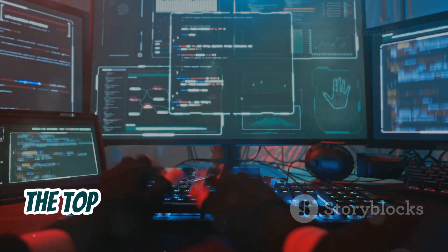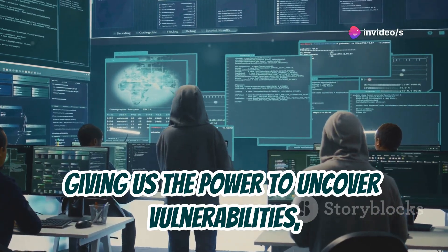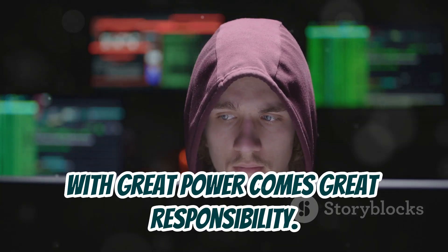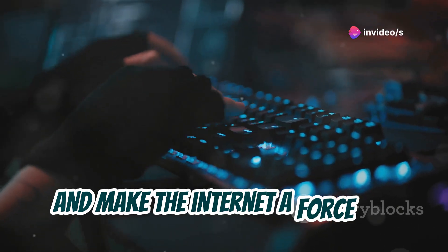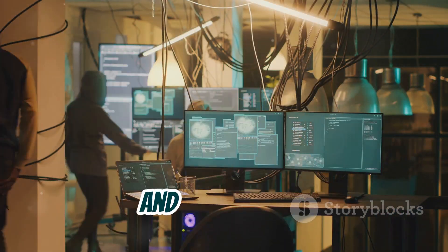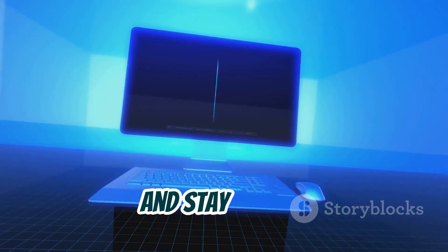So there you have it, folks — the top 10 brand new hacking tools in Kali Linux for 2024. These tools represent the cutting edge of ethical hacking, giving us the power to uncover vulnerabilities, test our defenses, and make the digital world a safer place. Remember, with great power comes great responsibility. Ethical hacking is about using our skills for good — to protect users, secure systems, and make the internet a force for positive change. Let's use these tools wisely, ethically, and responsibly. Don't forget to like, subscribe, and hit the notification bell for more cybersecurity content. Stay curious, stay ethical, and stay secure.